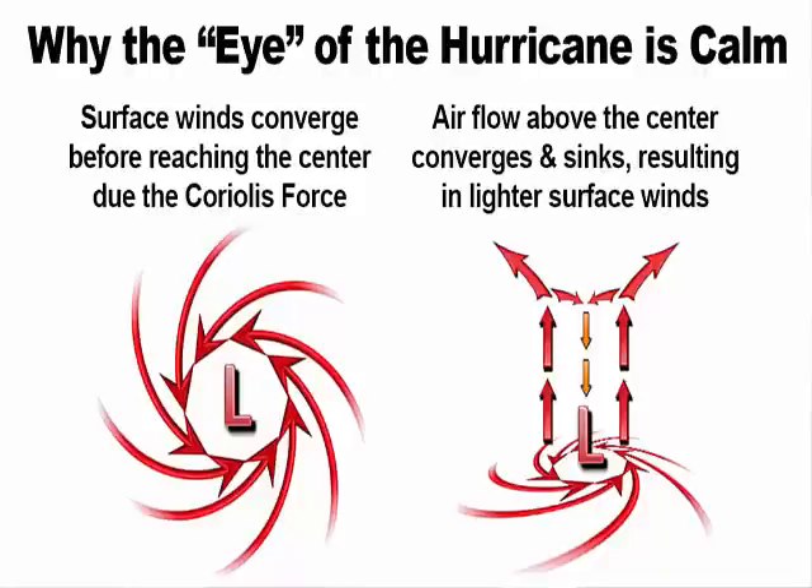but because of the spin of the earth, it is deflected slightly away from the center, causing the winds to rotate around the center of the low. A hurricane is a large area of low pressure where the strongest winds are found in the eye wall, but in the eye the winds are actually very light.